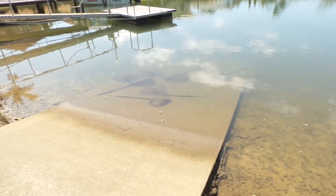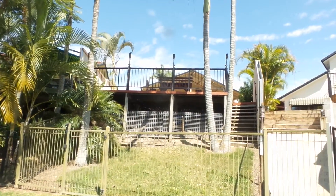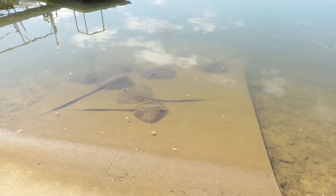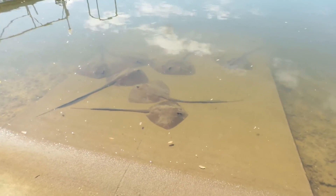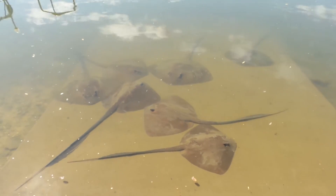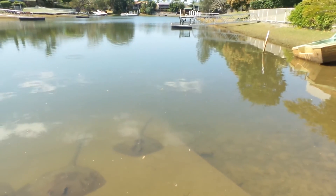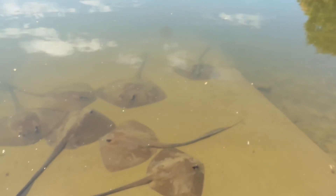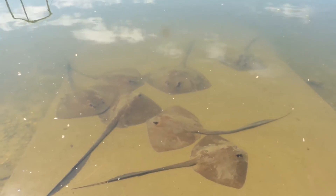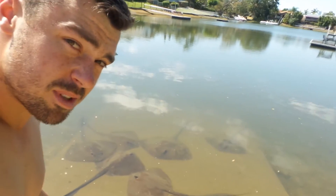G'day everyone, just out the back of my house up on the deck where I sort of work. I was looking down and often there's two, maybe three stingrays chillin, but today there's friggin seven! And there's a whole heap of fish there as well — they're just chillin, it's like a friggin aquarium.